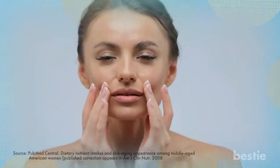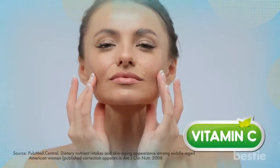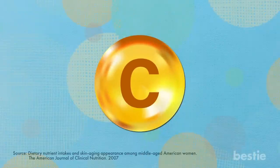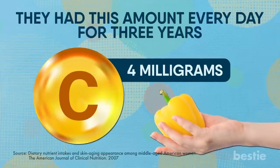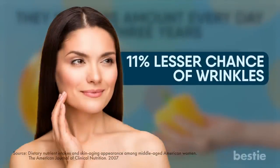A large study showed that participants who had a lot of vitamin C had lower chances of wrinkled or dry skin as they aged. Another study had participants eat four milligrams of vitamin C — the amount you'd get from one bite of yellow bell pepper — every day for three years. The results showed those who ate four milligrams of vitamin C daily had an 11% lesser chance of developing wrinkles.